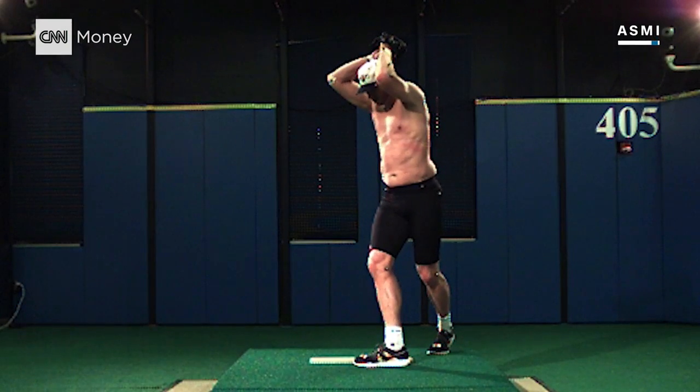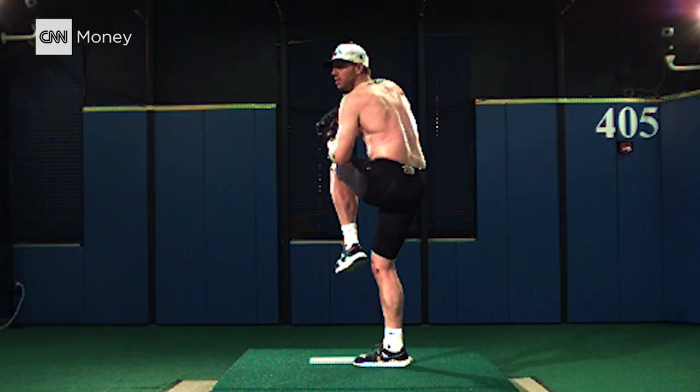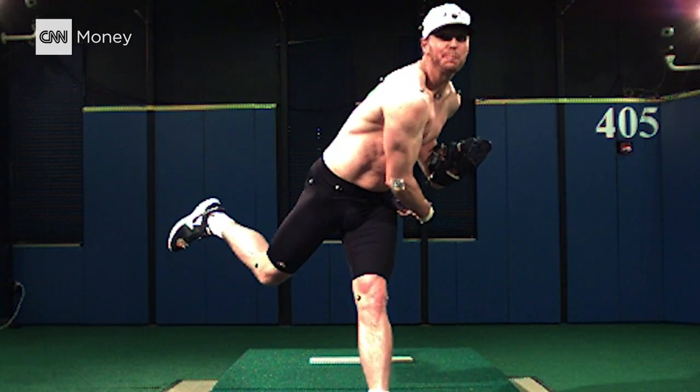Towards the end of my career, it became very important just to know, okay, where am I at? If there's something I can improve to take the pressure off my arm, what's it going to be? That's a key for any pitcher — arm health. I mean, it's really your livelihood.